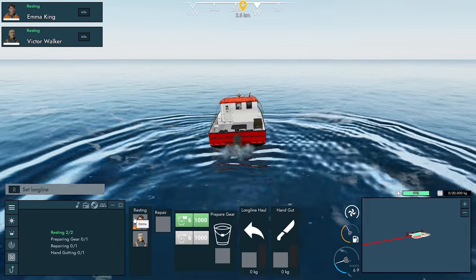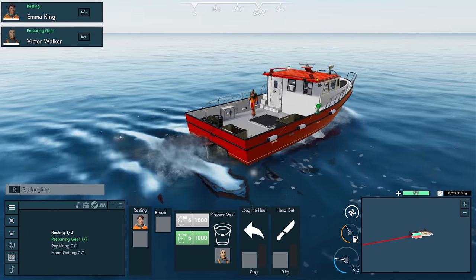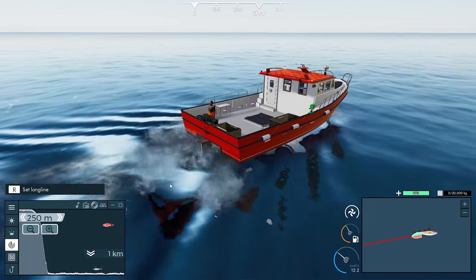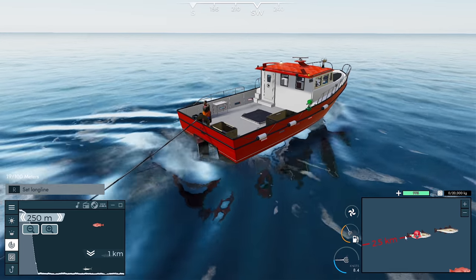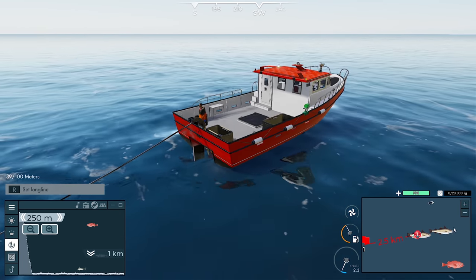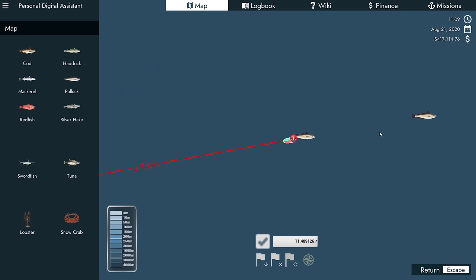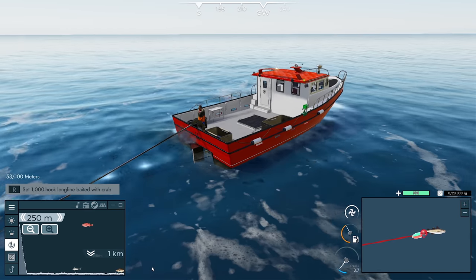Hey guys, Brett here, welcome back to Fishing North Atlantic. We're back on the Slow-Mo ready to do some more long line fishing. We're going to get Victor out to bait up with some shrimp. We're throwing our lines in just a little bit west-southwest of where we finished last episode. There's redfish just south of where we were fishing last time, so we're heading this way to try and search for some cod — this is where we had pollock — hoping to land on the motherload of cod down through here.